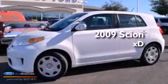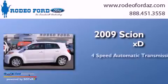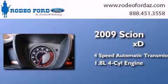This is a 2009 Scion XD. This compact has a four-speed automatic transmission and an inline four-cylinder engine.